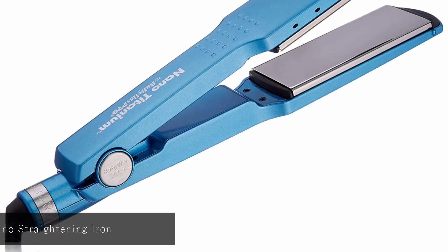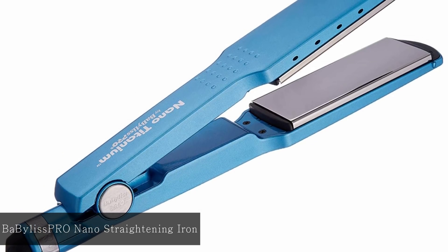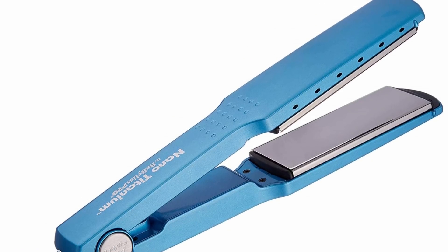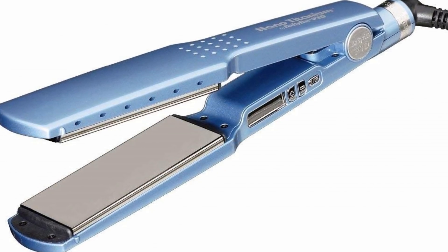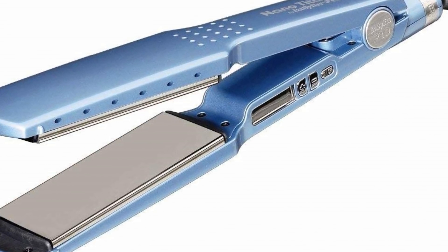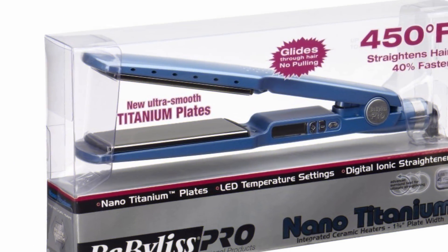At number 1: Babeless Pro Nano Titanium Plated Straightening Iron. This straightening iron is slim with an ergonomic design for easy use. It is also a very lightweight product, which is very comfortable. Users can get up to 450 degrees Fahrenheit temperature without worrying about damage to the product, thanks to the right-in housing on the device which protects it from extremely high heat.